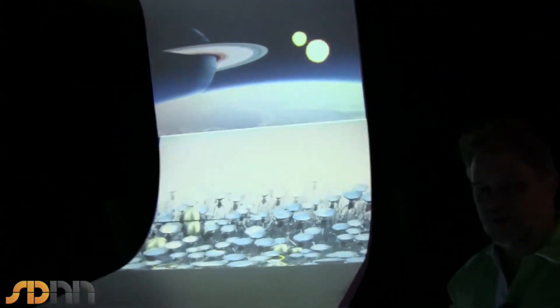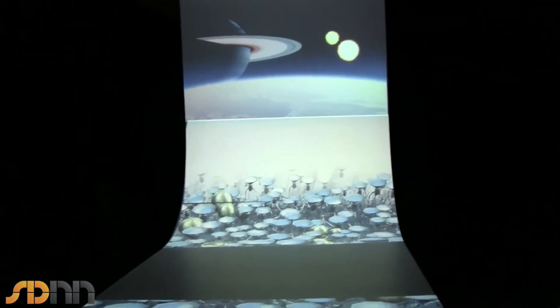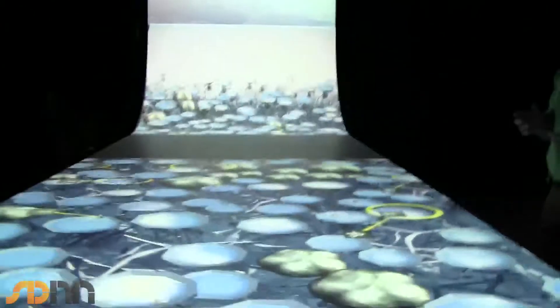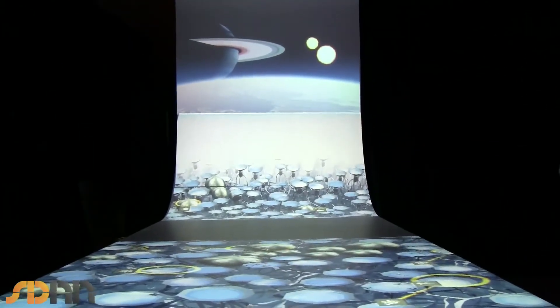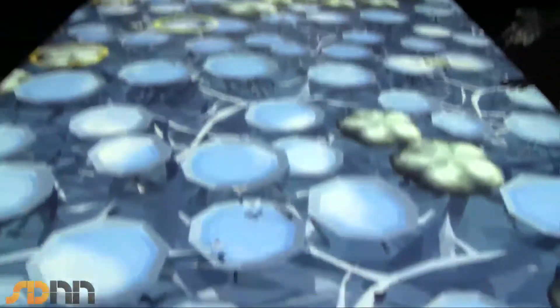This one is called Blue Moon. So instead of a rocky planet circling a G-class star, perhaps you might get a binary star system and have enough gas giants circling so that the Moon could support life.